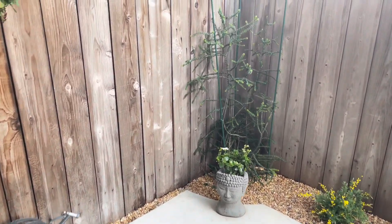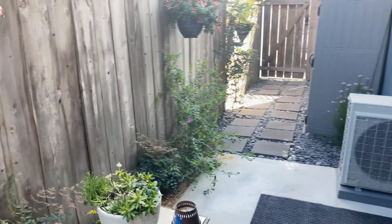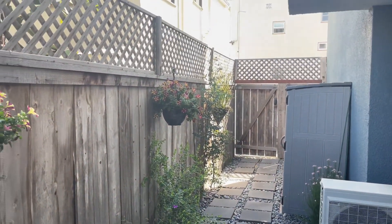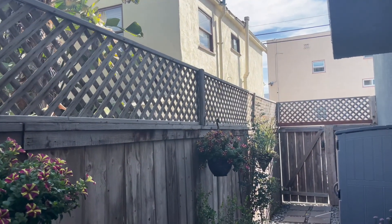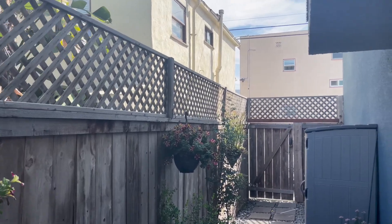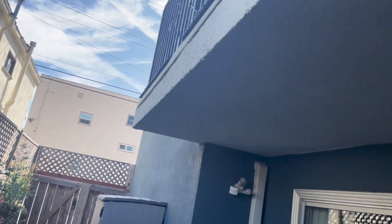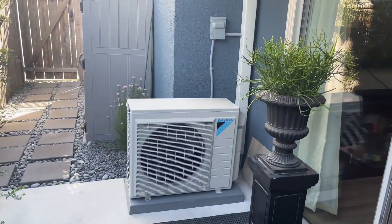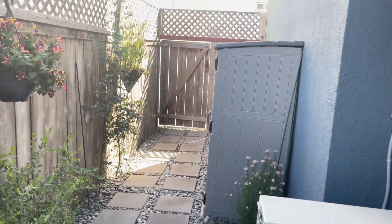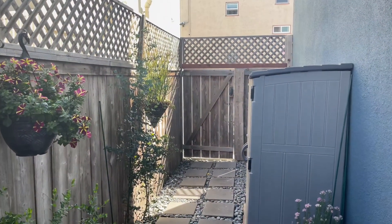Probably the best thing about this unit is the outdoor patio space over here. It's quite nice, very relaxing and serene. You do have some windows that can look down into the patio area, and the balconies for the building are up there as well. There's a mini split in here that is brand new, and outside that gate right there is your parking space.